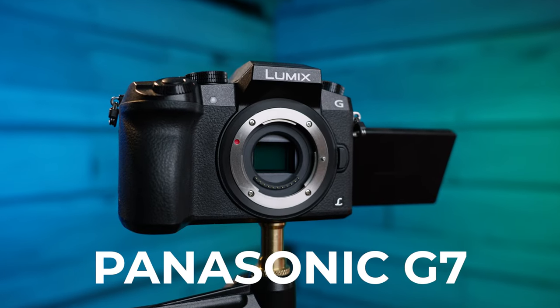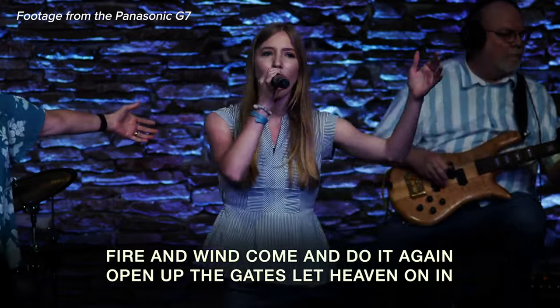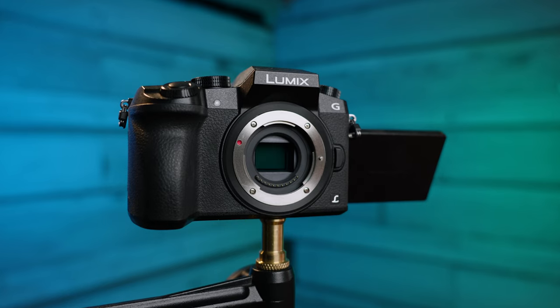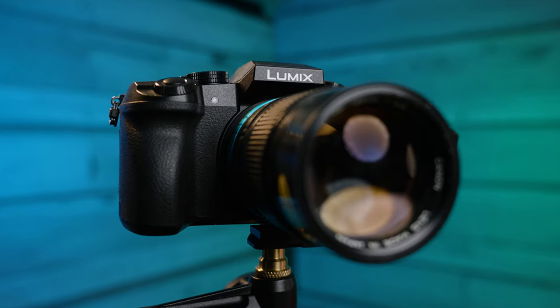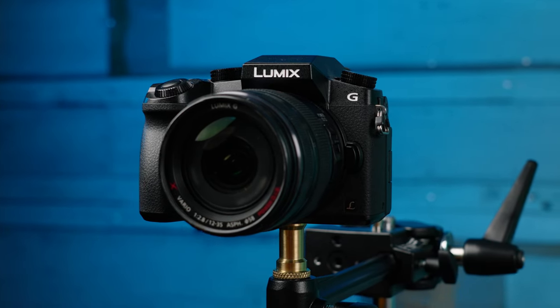We use the Panasonic G7 for our church live streams. That's the only camera we use besides a small drum camera on stage. We have four of these and we're actually planning on picking more of them up here soon. In this video, I want to talk about how we came to picking these cameras as our main live stream camera and why we're going to continue to use them down the road.